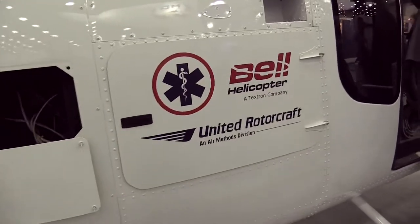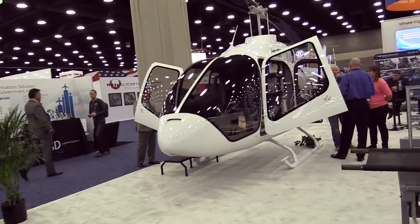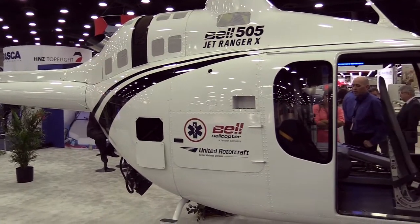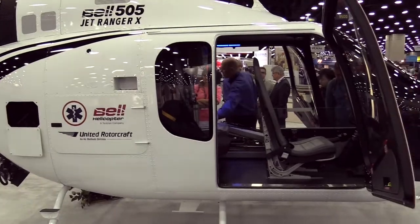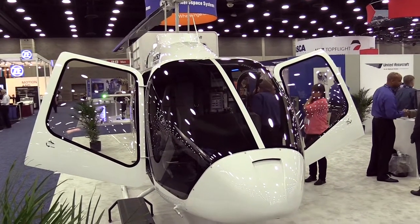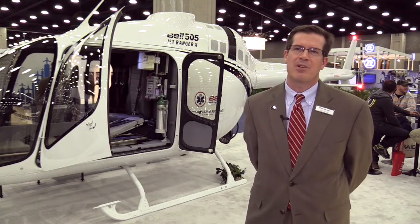We can see regions of the world — Southeast Asia, Latin America, Middle East, even potentially China — where the 505 would be a fantastic medevac-type ship serving lots of new markets, in particular where people have not had helicopter medical evacuation operations previously.